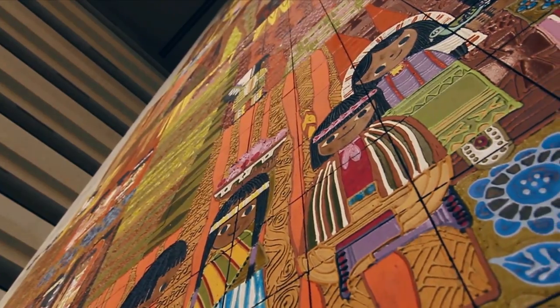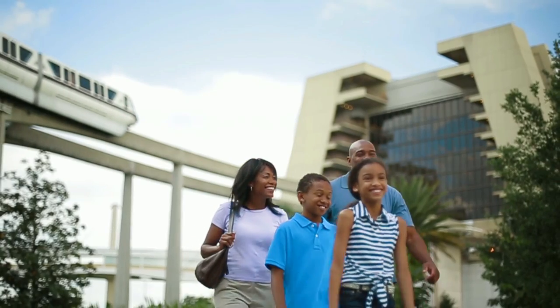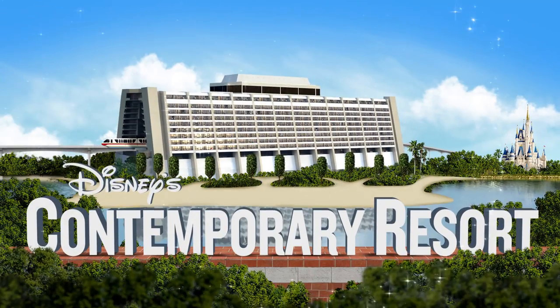Captivating, breathtaking, and ahead of its time, Walt Disney's vision of tomorrow could be your family's best vacation today at Disney's Contemporary Resort.